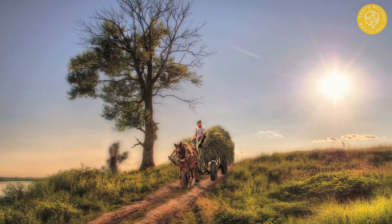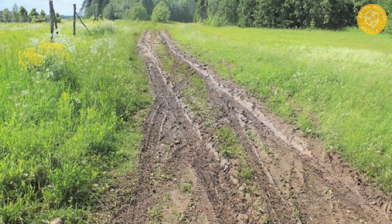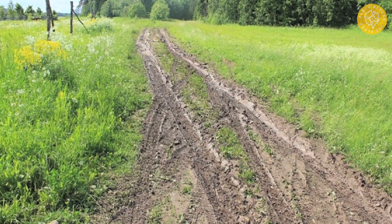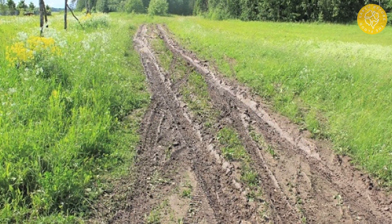Firstly, no matter how many loaded carts drove along the ruts and how long they went, they would not leave such a deep furrow without destroying the sides of limestone or tuff — without crushing them. Many ruts have smooth, gentle outlines, as if they were pressed into plasticine. Secondly, in several places we saw the squeezing out of mud which was petrified — this of course cannot be explained in any way by the passage of carts on hard limestone.